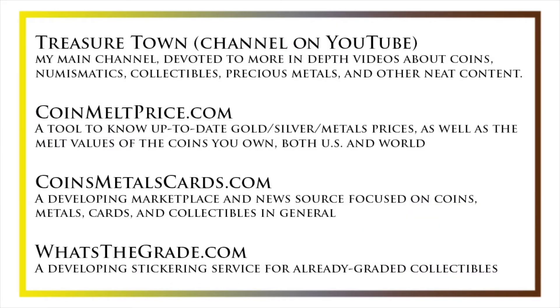I'd also like to draw your attention to some other helpful coin resources, such as my other YouTube channel, Treasure Town, which does more in-depth videos about coins and collectibles, as well as coinmeltprice.com, which shows up-to-date precious metals pricing and the melt values of the coins that you own; coinsmetalscards.com, which will be both a marketplace and a news source for coins, metals, and cards; and whatsthegrade.com, which will develop into a stickering service for already-graded collectibles. Have a great day and I hope to see you on some of our other videos.